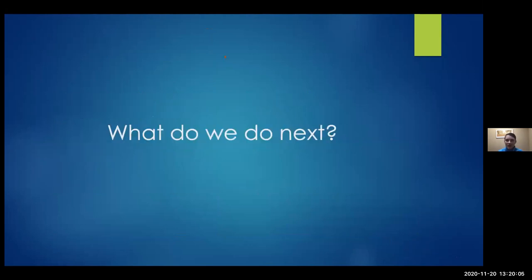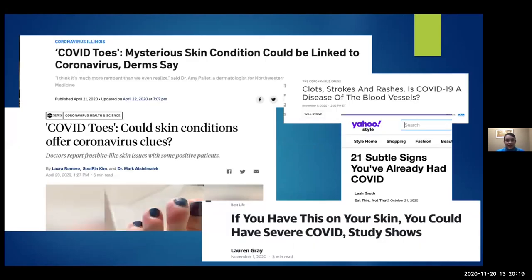So what are we going to do with this? I think many of you, regardless of your specialty, will have family members and other people asking whether a skin rash has something to do with COVID. The media has also really helped project this — COVID toes, severe rashes associated with COVID. It's really important that all of us recognize how the skin can potentially help us and what it can predict with the disease.